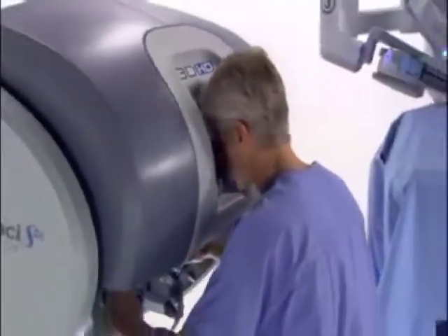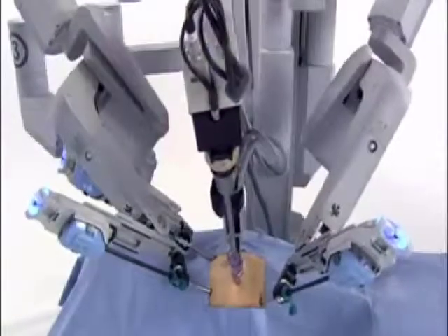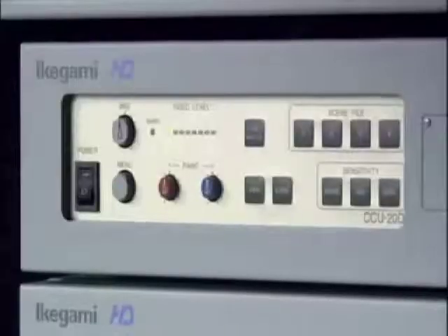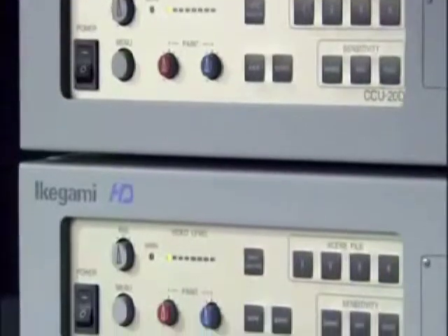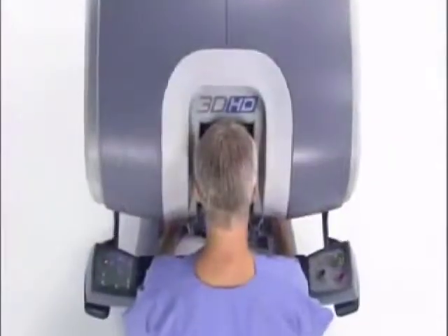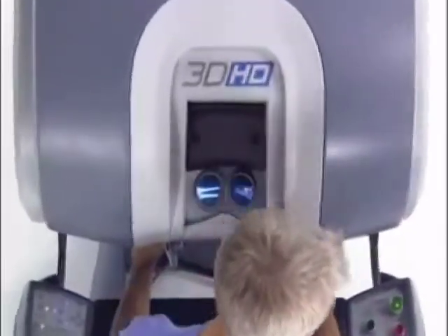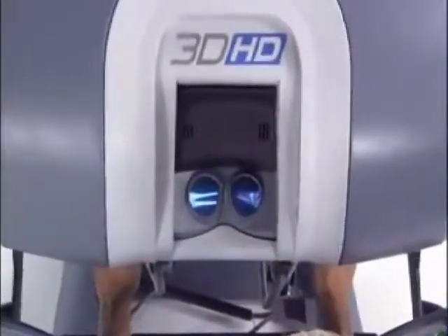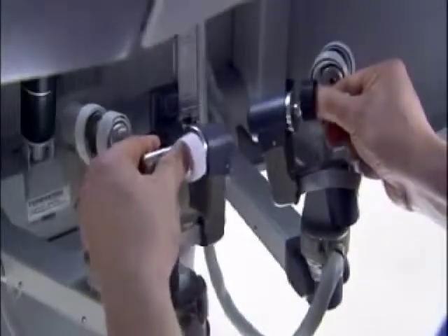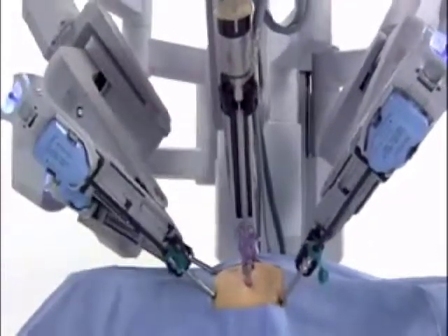Three network components comprise the da Vinci surgical system: an ergonomic surgeon's console, a patient side cart with four interactive robotic arms, and a high-definition 3D vision system. Seated at the console, the da Vinci surgeon views a remarkably clear 3D image of the surgical field. The system scales, filters, and translates the movements of the surgeon's hands on the master controllers to four interactive robotic arms.